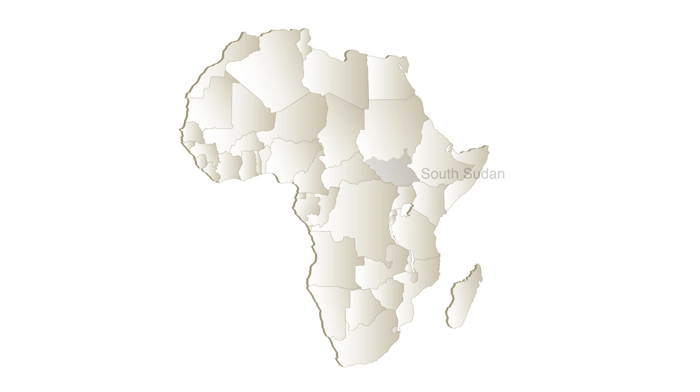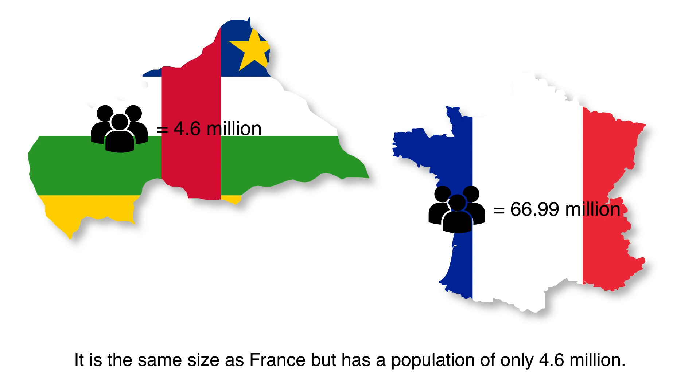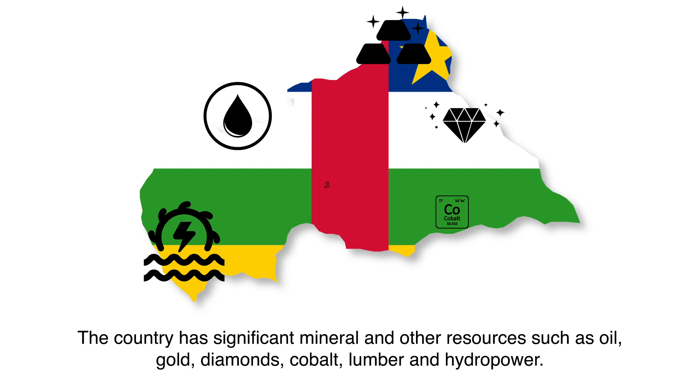The Central African Republic is located in the heart of Africa. It has the same size as France, but a population of only 4.6 million. The country has significant mineral and other resources.